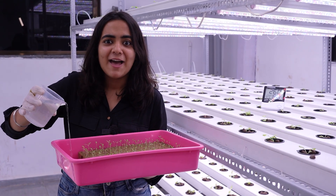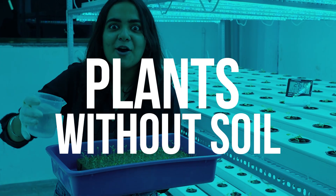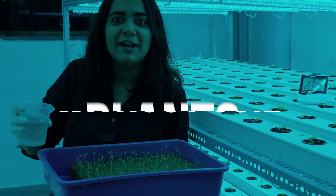No more 'teri mitti mein mil jaa' — since at Silverhoek Hydroponics Lab, we are growing plants without soil. Yes, you heard it right, without soil.